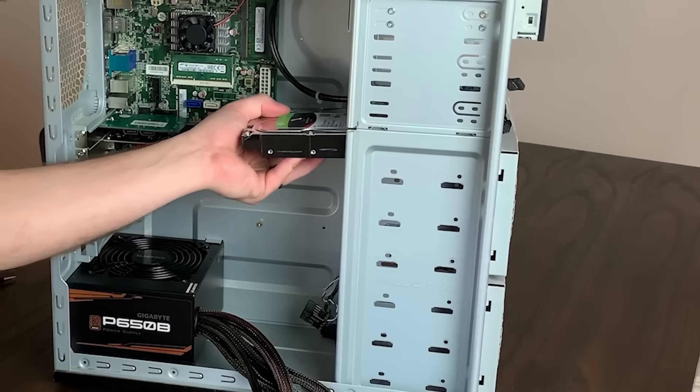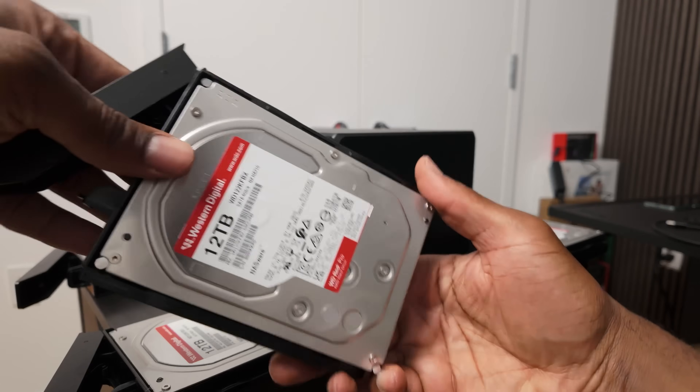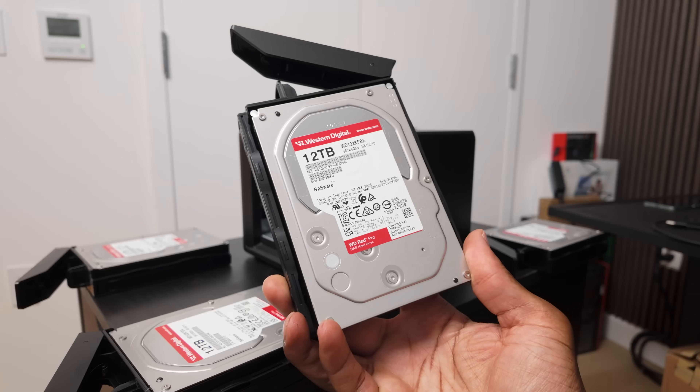There's also QNAP, and even Ugreen has started to make their own NASes. Some people who are way cooler than me are even able to make their own NASes. There are so many different types and sizes when it comes to a NAS, but one of the main differentiators you need to know about is how many drives or bays it supports. The more bays means the more hard drives you can put into it. My NAS right here is a 4-bay NAS, for example.